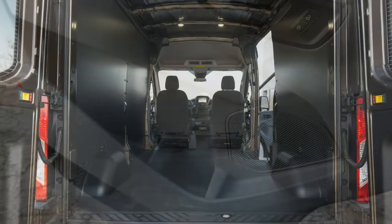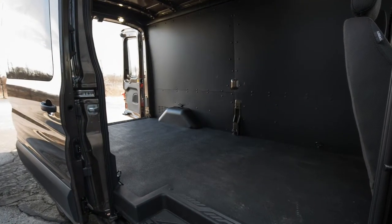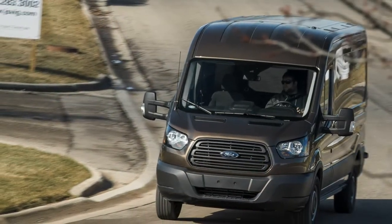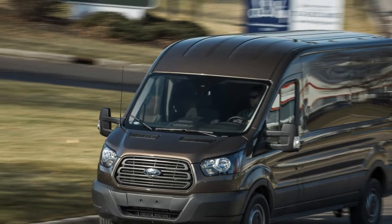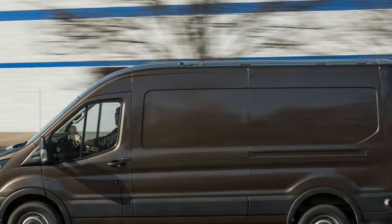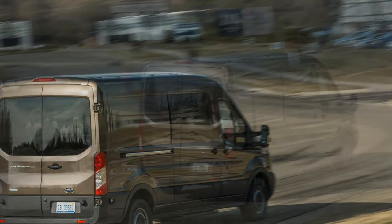If money is to be spent augmenting the Transit 350, we'd recommend dropping the $1,865 needed to replace the standard 275-horsepower 3.7-liter V6 with a 310-horsepower twin-turbocharged 3.5-liter V6 fitted to our test vehicle. Dubbed EcoBoost in Ford parlance, the force-fed induction engine pulled the 5,423-pound cargo van to 60 mph in just 6.8 seconds, and the big brown box jumped past the quarter-mile pole after 15.3 seconds at 90 mph. The engine's 400 lb-ft of torque comes on at 2,500 rpm and works with a standard six-speed automatic transmission to blast the Transit 350 from 30 to 50 mph and from 50 to 70 mph in just 3.8 and 4.8 seconds.